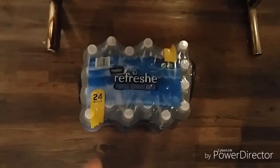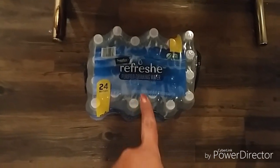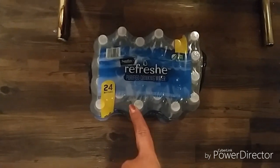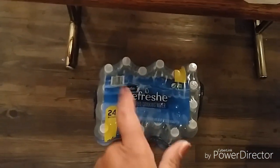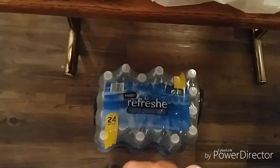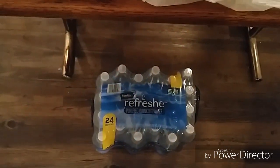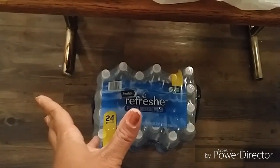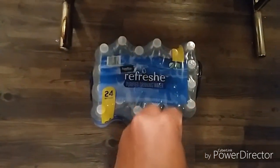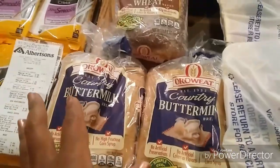I also grabbed one case of water because I ran out completely. I got the Signature Kitchen's Refresh Water 24-pack. Usually my highest out-of-pocket is $1.87, but I had to pay $2.69 today. The personalized Just for U took off $0.30, bringing it down from $2.99. I'm not happy with that price but I'm in Las Vegas in the desert — running out of water is seriously detrimental, so I did what I had to do.